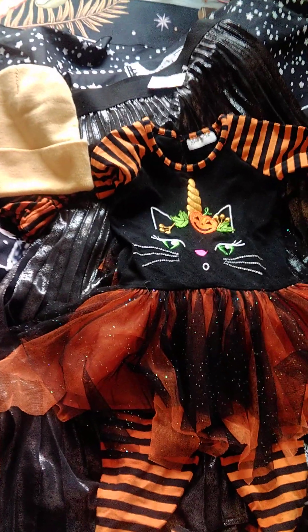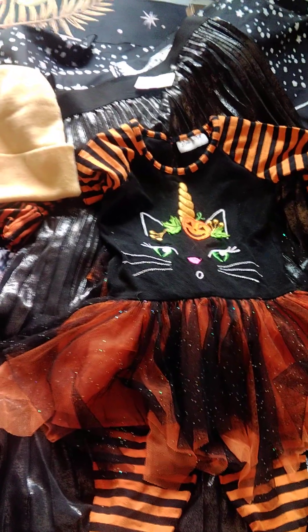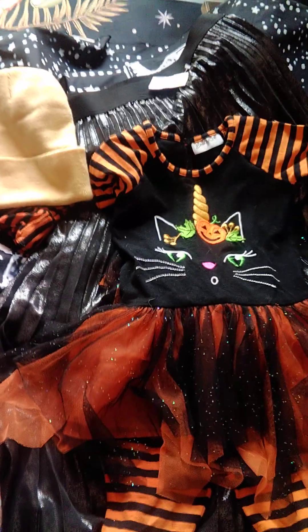What do y'all think? How'd I do — good, bad, eh? We're gonna start a shop. I'll link it here soon. Love y'all, bye!